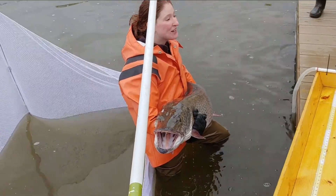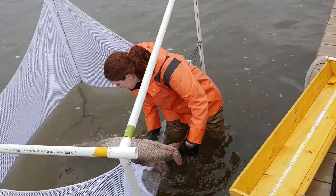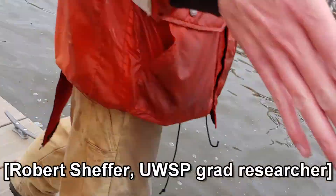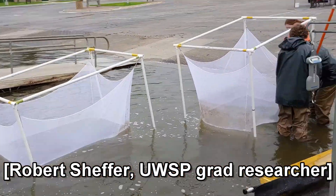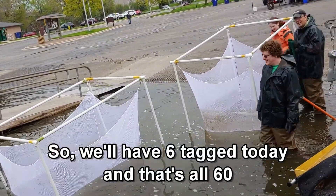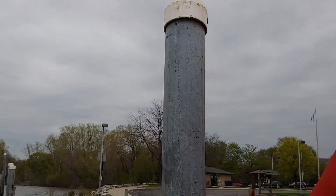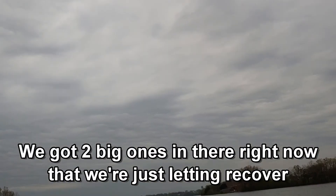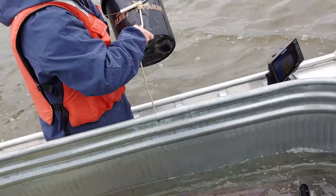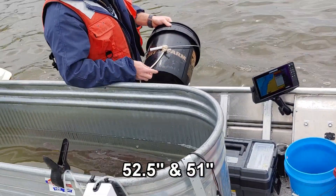Good little fish. Alright, who's next? Not big enough for you, Robert? Not big enough. How you doing? Good to see you. How many did you get? So we'll have six tagged today and that's all 60. That is awesome — it's good to get it wrapped up. We got two big ones in there right now that we're just letting recover a little longer. How big we talking? 52 and a half and 51.